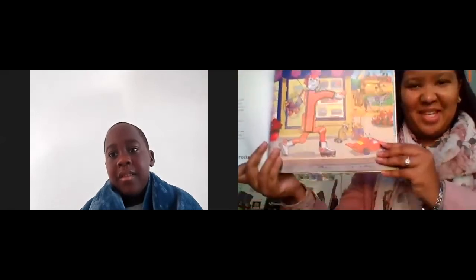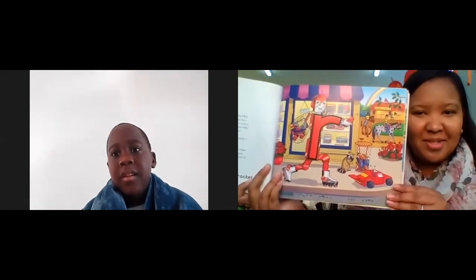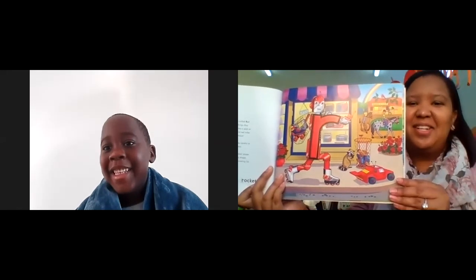Okay, yes, good. So Teacher Danny is now going to introduce a little story about our friend Red Robot. Let's watch Teacher Danny. Can you see the picture, Lutendo? Yes? Okay.